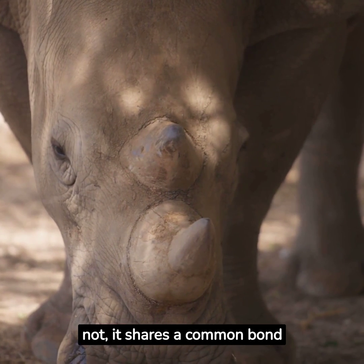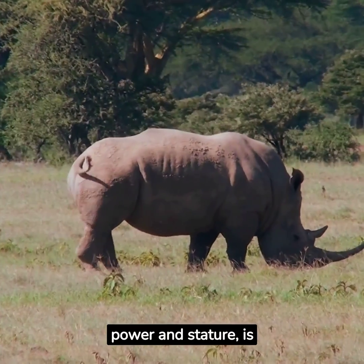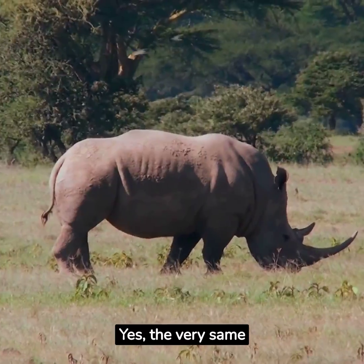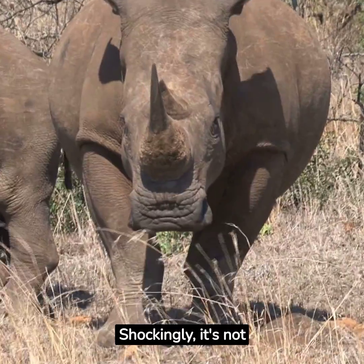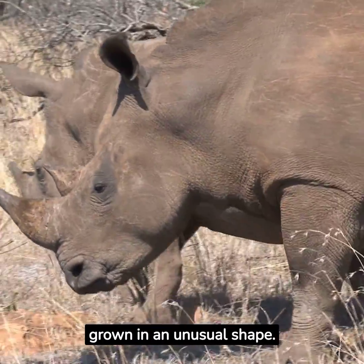Believe it or not, it shares a common bond with us. This revered emblem of power and stature is composed of keratin — yes, the very same material that forms our hair and nails. Shockingly, it's not bone or ivory. Just compacted hair, grown in an unusual shape.